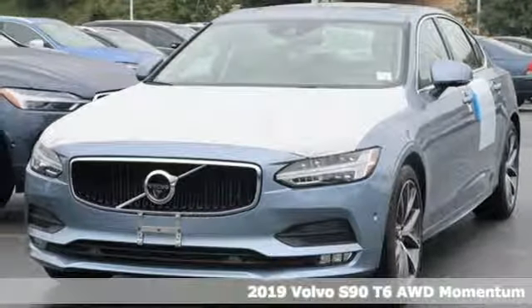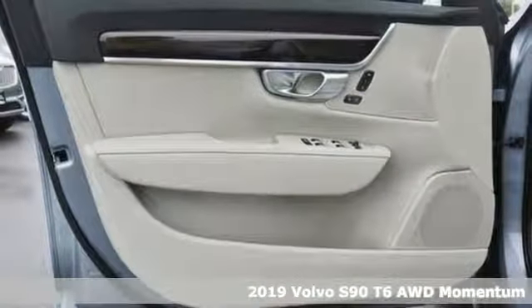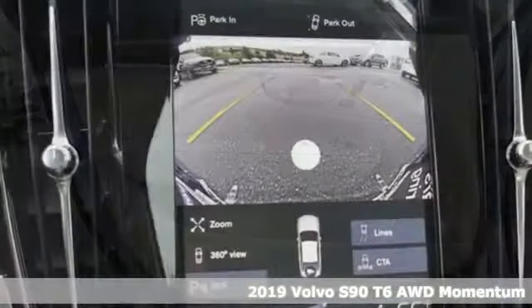Here's a new 2019 Volvo S90. Built to make your life easier, safer, and better. It's the Volvo way.